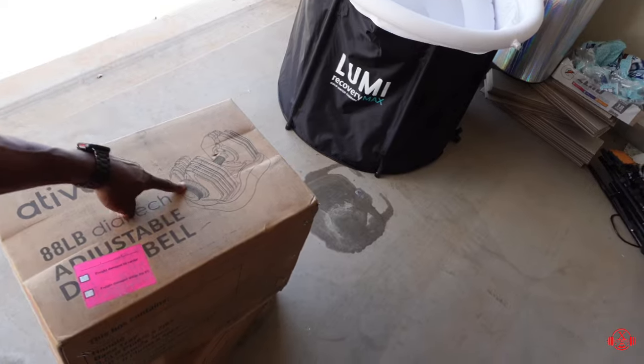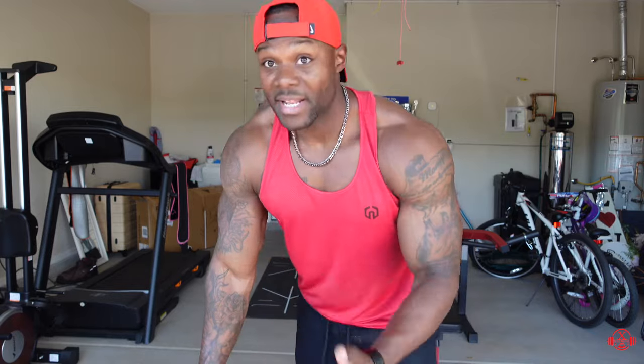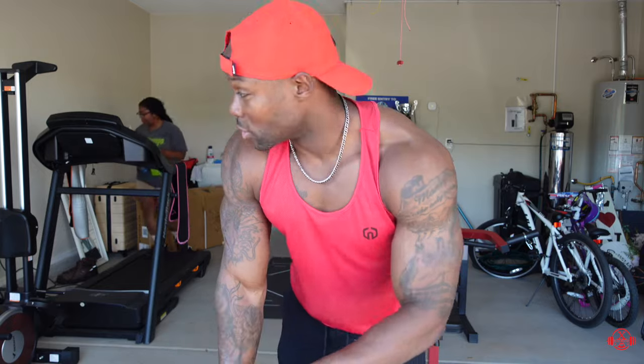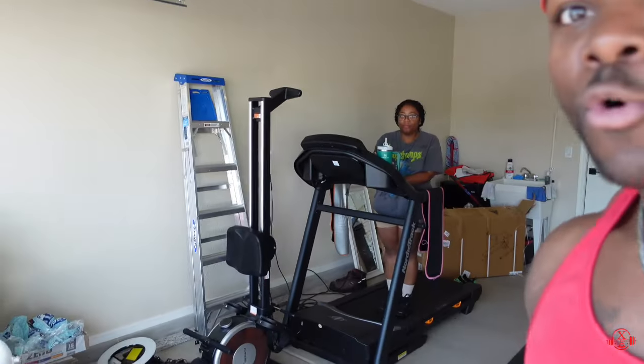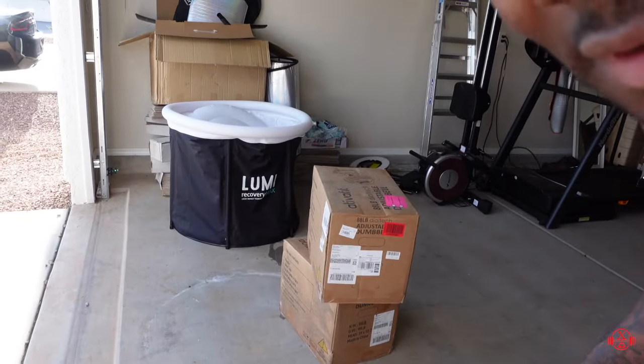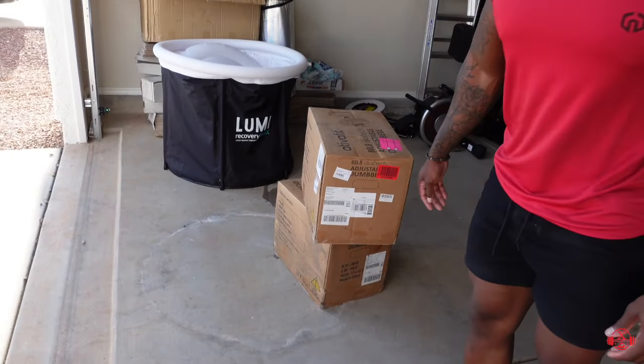88-pound adjustable dumbbells — you see it right there. I'm gonna go ahead and unbox them for you guys so you can check them out, and then me and the queen are gonna get it in. One of the downfalls of working out in the garage — bugs galore. Queen's getting that cardio in first, a slight warm-up. Nothing too crazy. This is the X-Factor fitness channel.